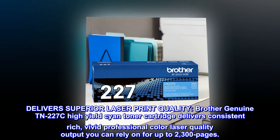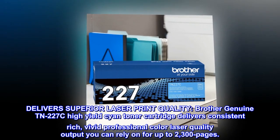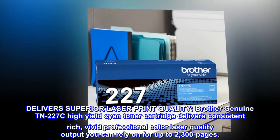Brother Genuine TN227C high-yield cyan toner cartridge delivers consistent rich, vivid professional color laser quality output you can rely on for up to 2,300 pages.